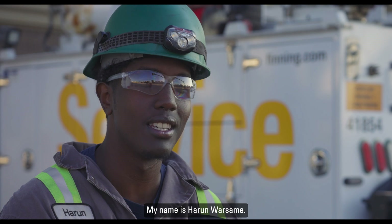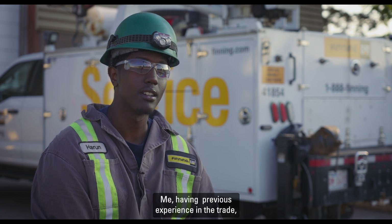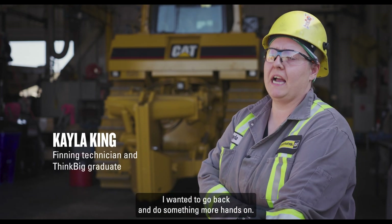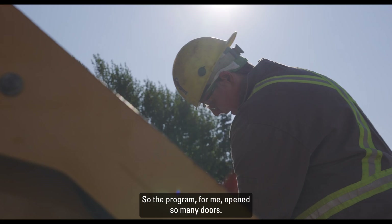My name is Harun Rosalmi and I'm a Think Big student. I was working in the oil field and I came across a Finning tech who told me about the program. Me having previous experience in the trade, I decided to give it a shot. I wanted to go back and do something more hands-on, and the program opened so many doors for me.